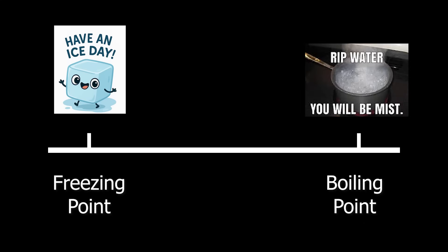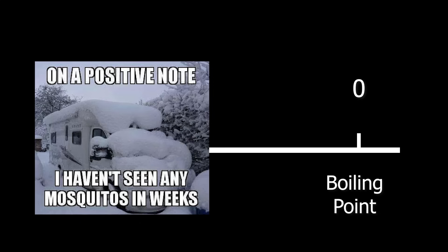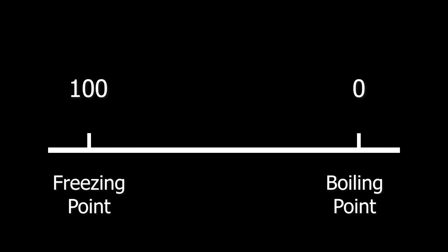However, his original scale set freezing at 100 and boiling at zero, arguing that in nature, sub-zero temperature is much more common than boiling temperature. Thankfully, after he died, the scale was promptly flipped.